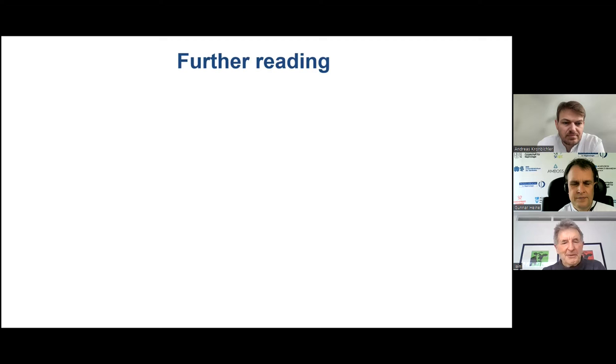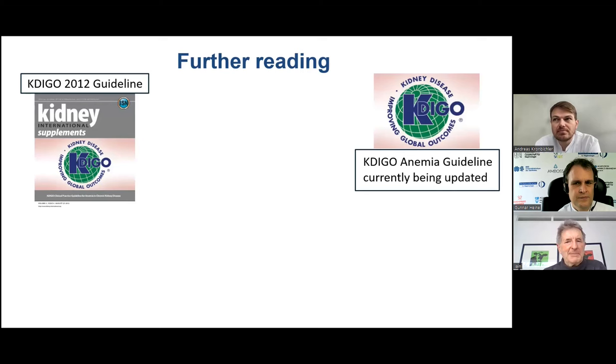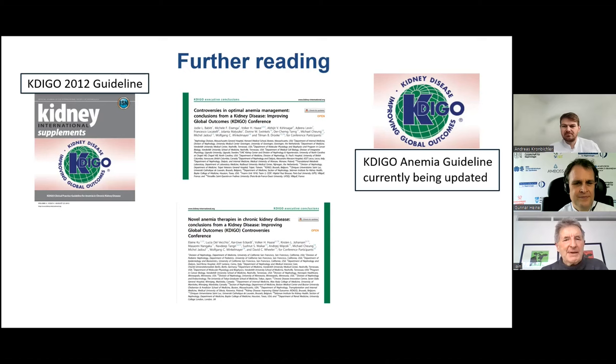For further reading: the KDIGO guideline on anemia published in 2012 is currently being updated, and hopefully a new publication will follow in the next year or two. Two KDIGO controversies conferences have informed this working group — one on iron management in CKD referencing PIVOTAL results, and one on HIF prolyl hydroxylase inhibitors. The National Kidney Foundation in America also convened a scientific workshop, published in AJKD. The European Renal Best Practice Group has also examined HIF-PHIs, with a publication in press.